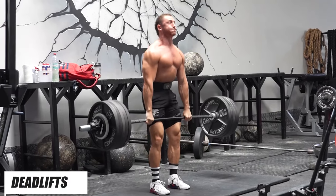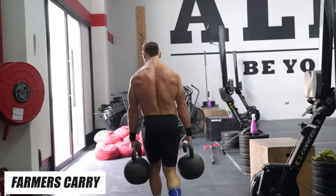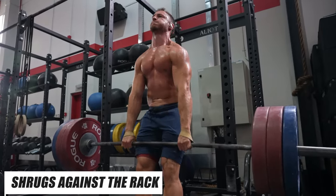Traps — you can't achieve the go look without a decent set of traps. The best way to get your traps bigger, in my opinion, is just to focus on getting as strong as possible. I've built my traps with years of heavy deadlifts and cleans. Heavy farmer's walks are incredible for trap development too. But my absolute favorite way to directly train my traps are shrugs scraping the rack.